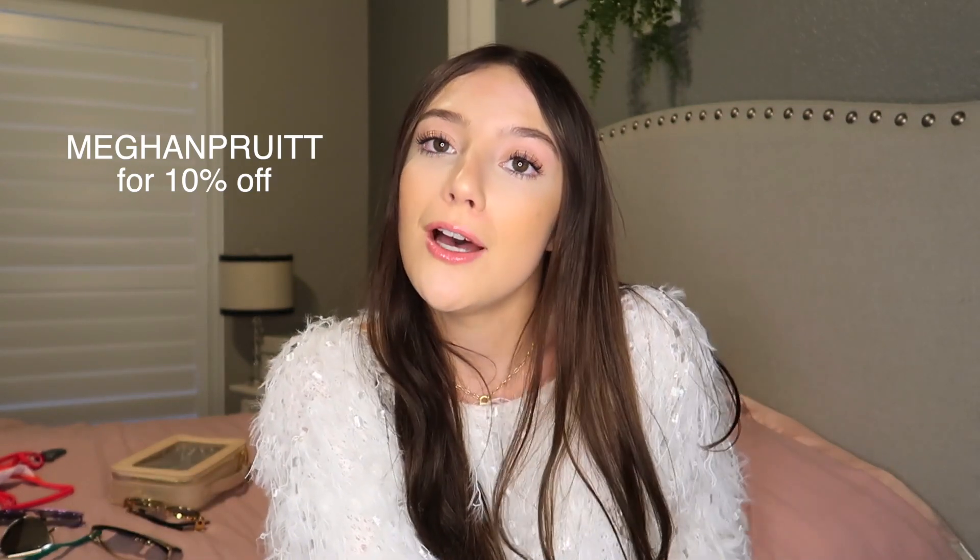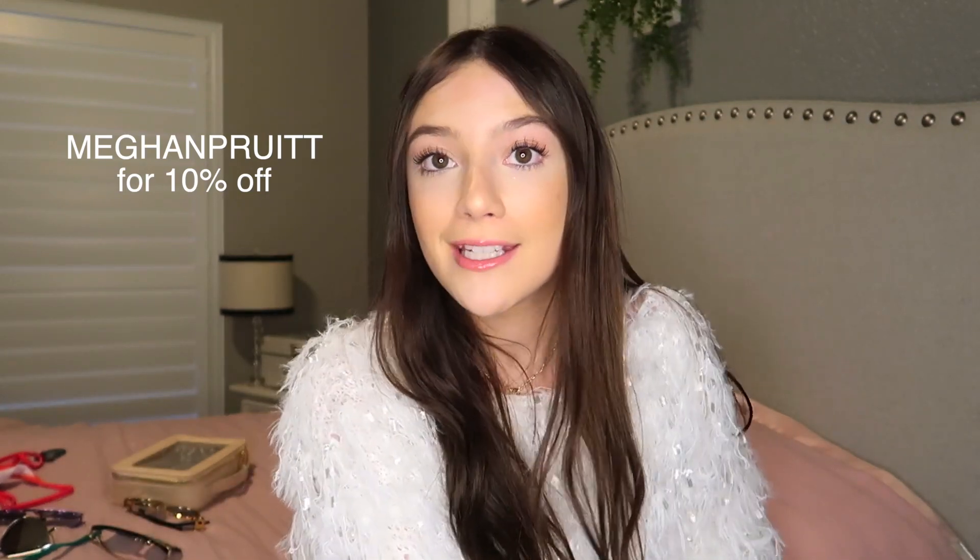The last pair is a pair of blue light glasses — that's what they look like. So that's all for this video. Hope y'all enjoyed! I will link the Instagram, website, everything like that down below. I also have a coupon code — I'll put it on the screen so y'all can use that. I hope y'all enjoyed, subscribe for more videos from me, and I will see you on the next one.